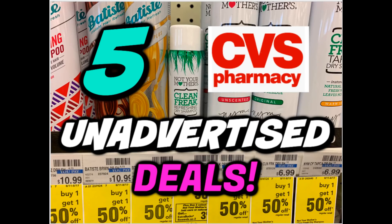All right guys, it's time for some CVS unadvertised deals. I've got five of them in this video and they are some pretty awesome deals, so definitely check them out. You might want to add them to your shopping list this week. I do have complete breakdowns for your deals, so everything is laid out for you to make your couponing simple and easy this week. So let's go ahead and check them out.